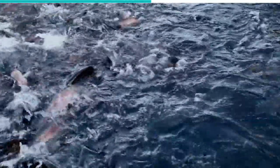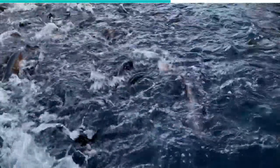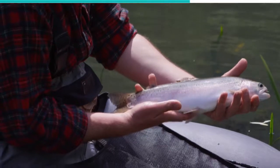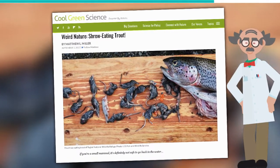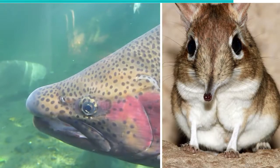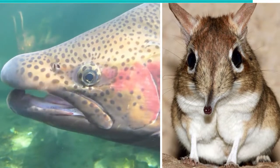They are a highly invasive species, capable of negatively altering whatever new environment they are introduced to. Part of this is due to their highly diverse diet. The rainbow trout was assumed to be a purely aquatic feeder until 2013, when a team of French researchers from the Togiak National Wildlife Refuge found a trout with 20 shrews in its stomach. The rainbow trout can leap very high into the air and snaps at any small land animals that wander too close to the water surface.